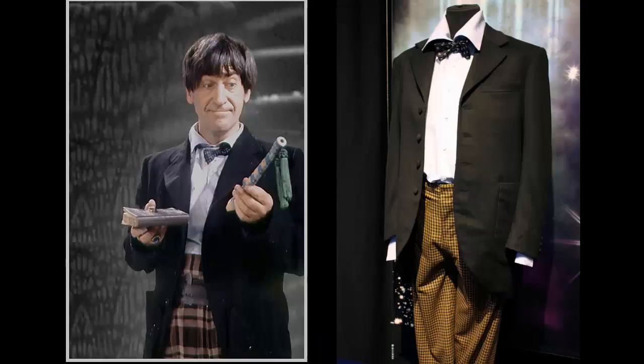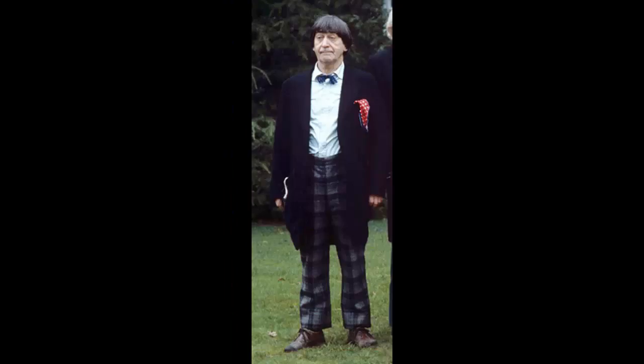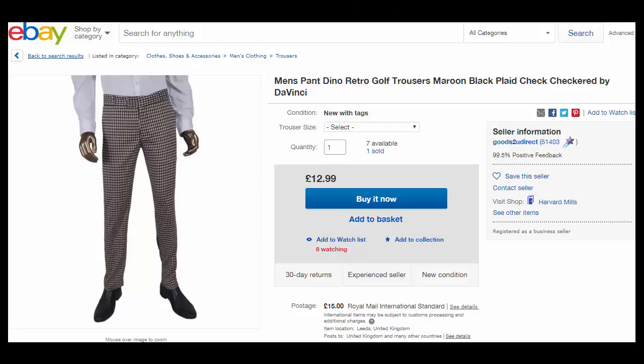For the trousers, the Doctor wore plaid or checkered trousers generally - either grey or light brown. But I wouldn't pressure yourself too much on this. That's the beauty of the costumes only seen in monochrome - it does take the pressure off a bit if you're budget-strapped. You can pick up golf trousers at most fashion stores, say Primark, but as always, just check eBay. As always, here's an example.